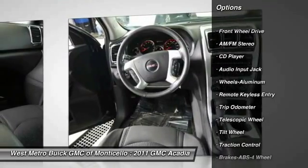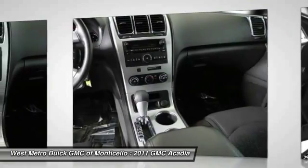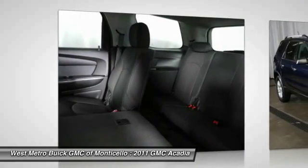Traction control, anti-lock braking system, third row seat, power steering, front air conditioning, aluminum wheels, cruise control, rear defrost, center armrest, AM-FM stereo radio.